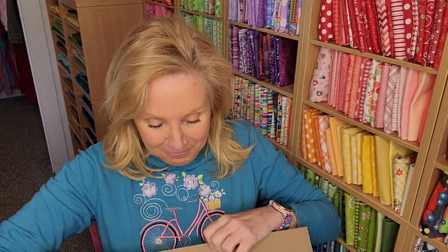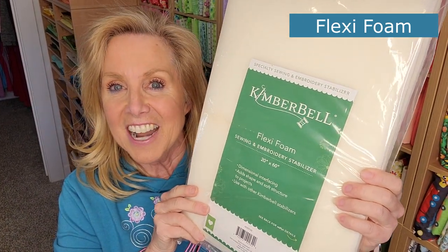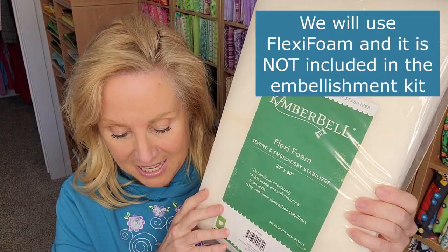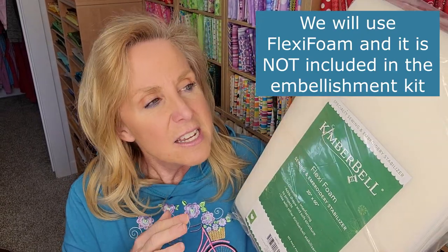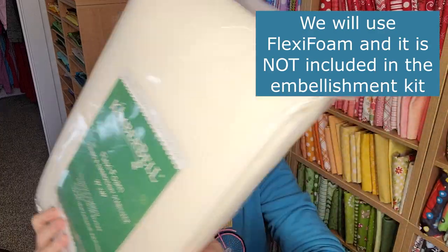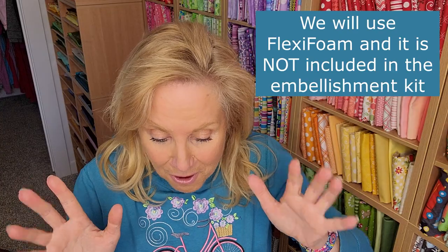So let's talk about what we're going to need and see what they sent. The first thing I see is a big package of Flex-a-Foam. I assume we'll need this — sometimes it comes in the embellishment kit and sometimes it doesn't, so I'm assuming it doesn't since they sent it separately. I haven't seen the CD yet.